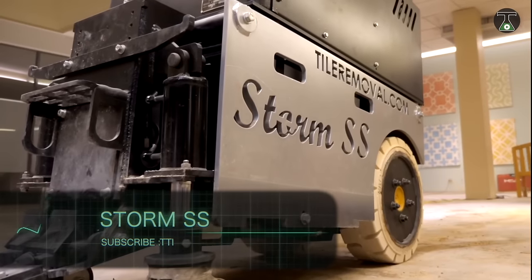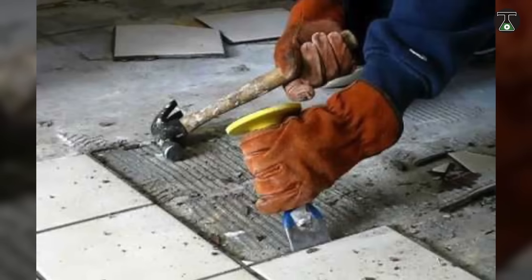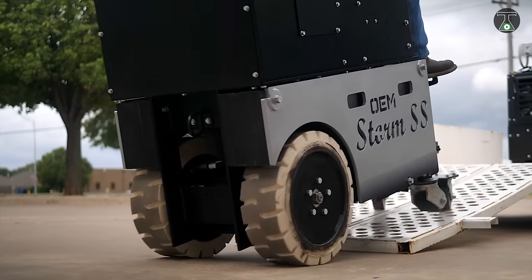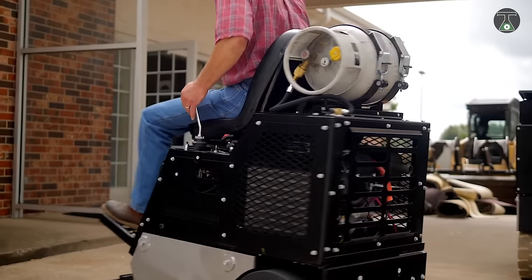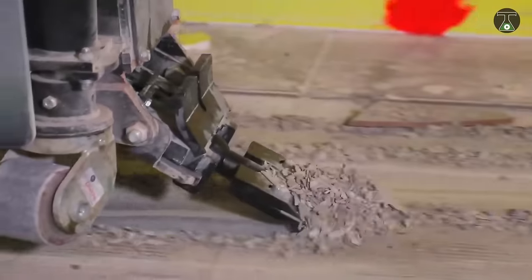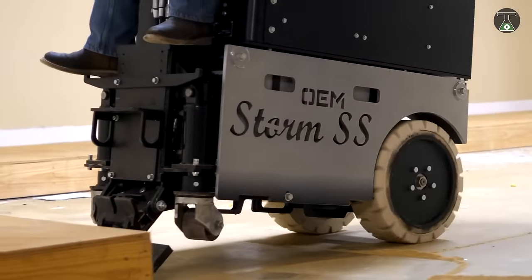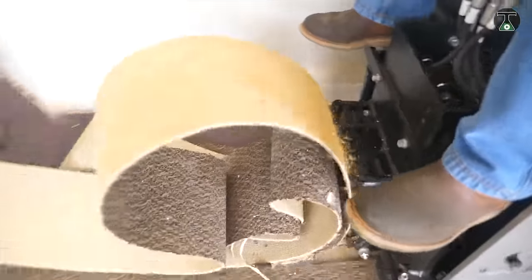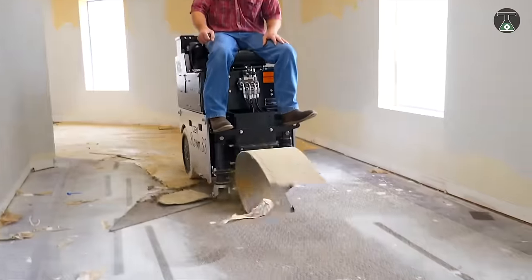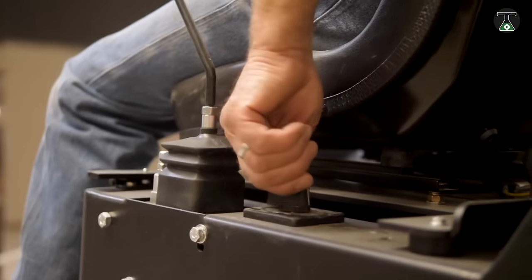Storm SS. Removing polymer flooring is one of the longest and dustiest processes during a renovation, especially if it's done manually. The Oklahoma-based company OEM Product has an ingenious solution to this problem by creating special machines just for this purpose. The flagship product of this brand is Storm SS. According to the manufacturers, it is the only floor scraper that works with a multi-speed electric motor and a hydrostatic transmission. This allows the user to control the number of revolutions per minute.